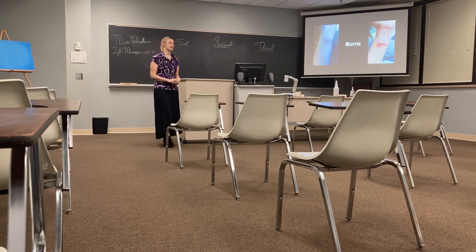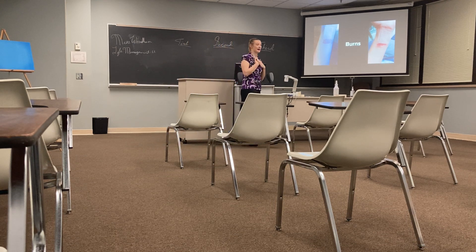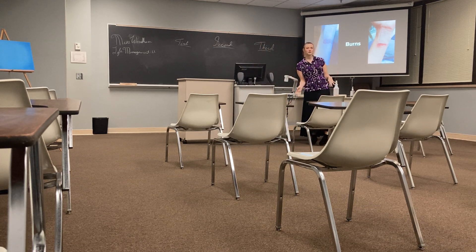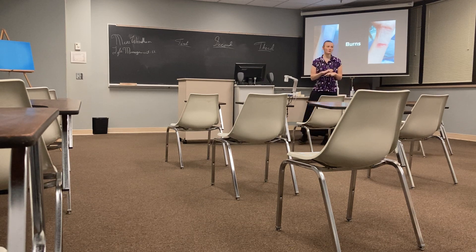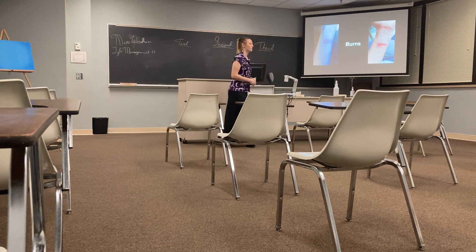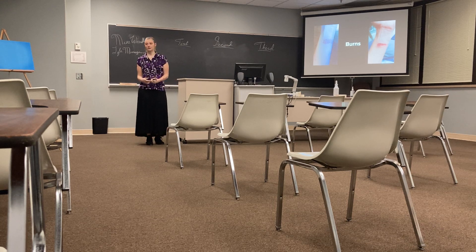Good morning class. Today we're going to talk about burns. How many of you have had a burn? Probably several of you — I know I have. Have you been to the beach lately, stayed out too long, got a little pink or red? That's a sunburn. Or maybe you were cooking bacon and that grease splatters up on your hand — that would be a burn from oil. Today we're going to talk about first degree burns, second degree burns, and third degree burns.